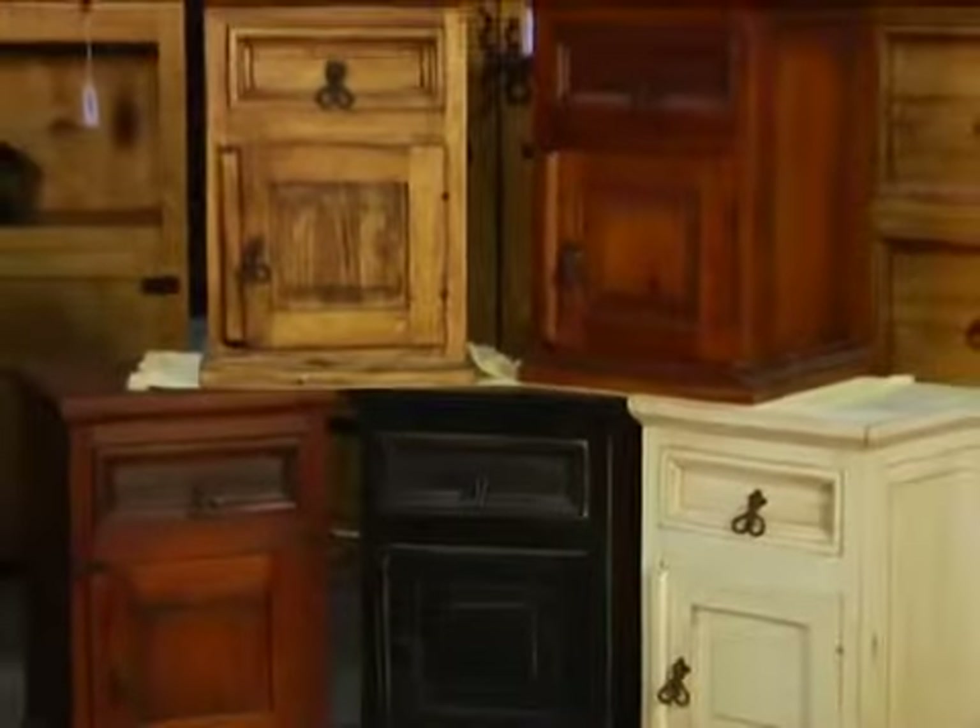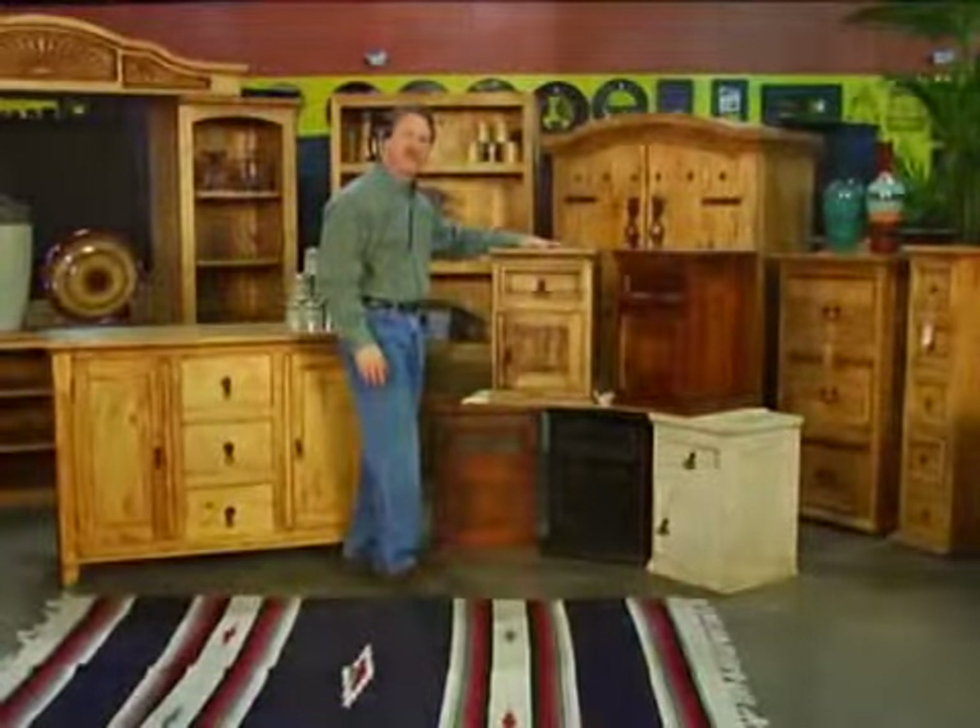And now, just for you, we offer five new color stains, which are available on every piece of furniture we offer.